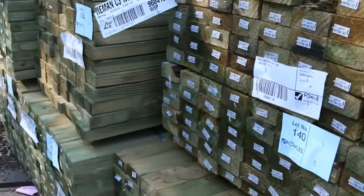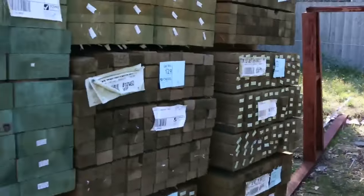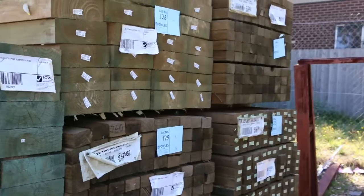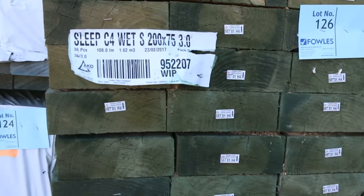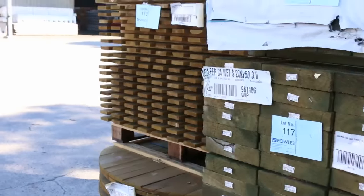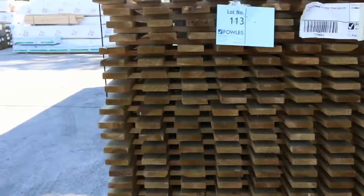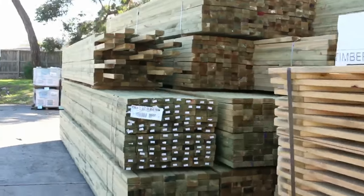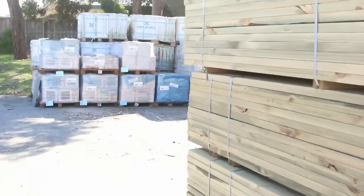Starting with some 90x45 treated pine, and some 140x45 in the back there as well — nice long lengths. Making our way through, some treated pine sleepers on the opposite side, 200x75. A whole heap of framing pine studs here, 90x45 termite treated F5 2.4's, some 200x50 sleepers, also treated pine gates.